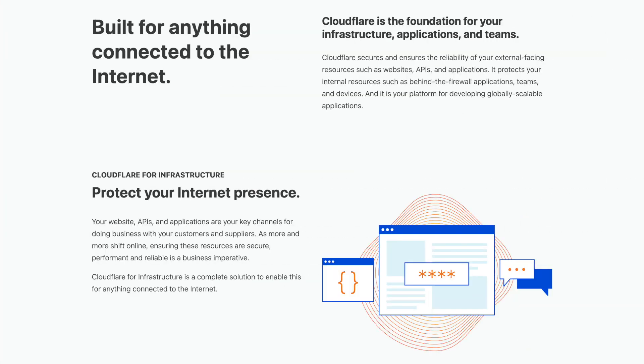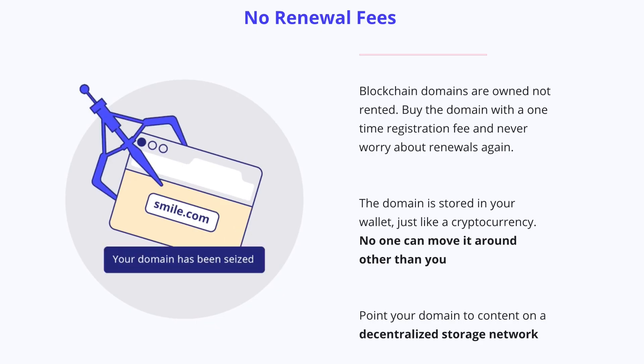Attention all fans of the decentralized web — there is big news. Cloudflare, one of the largest internet infrastructure providers, now supports .crypto domain name resolution.